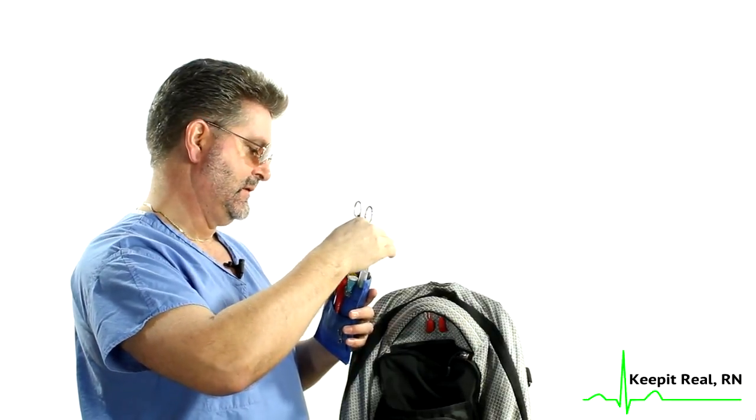I also have a Kelly clamp. This is kind of funny — I remember back in the day, there was an Indian doctor and we were doing a procedure and he said to me, 'Hand me the Kelly clamp.' I said, 'What?' 'Hand me the Kelly clamp.' So ever since then, every time I look at a Kelly clamp, I think of a Kelly clamp.